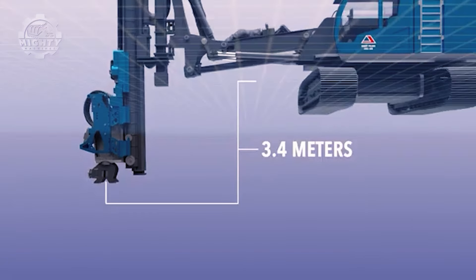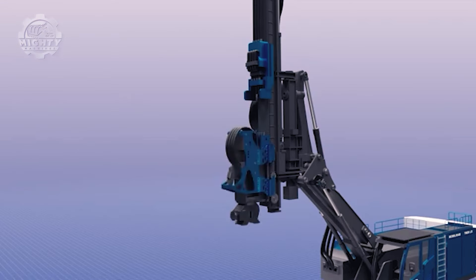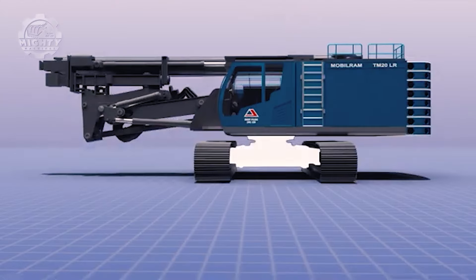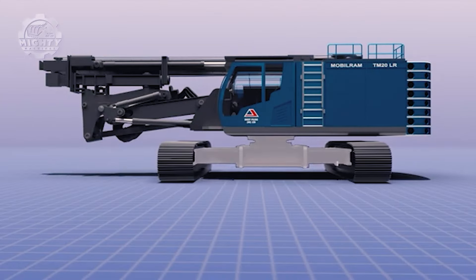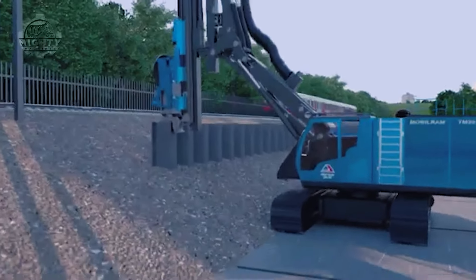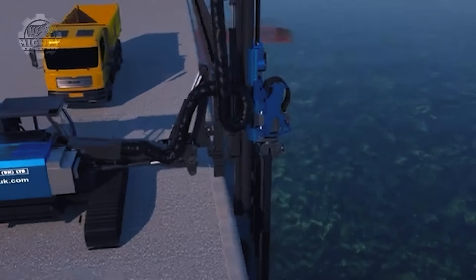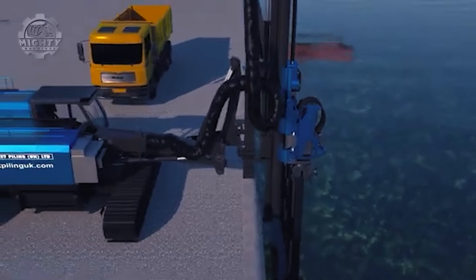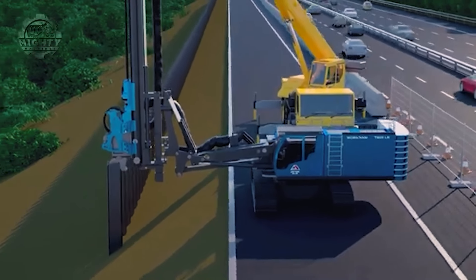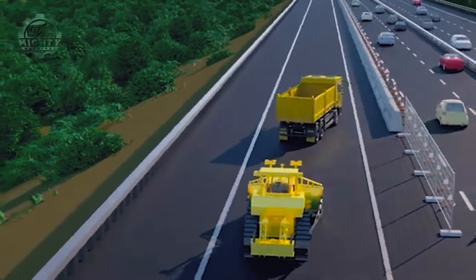The company takes great pride in offering top-notch goods and services. Here you can see a pile driver from Sheet Piling UK. The main purpose of their operations is to use machines to hydraulically push piles into the ground, which gives the entire structure they are building a more stable support. This process is typically noisy, but Sheet Piling UK does it differently.